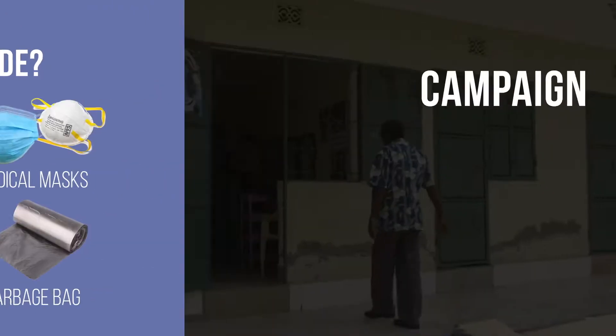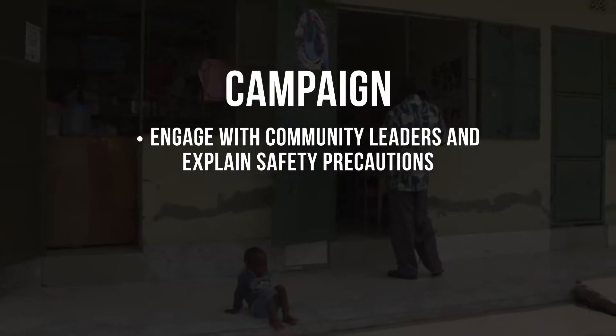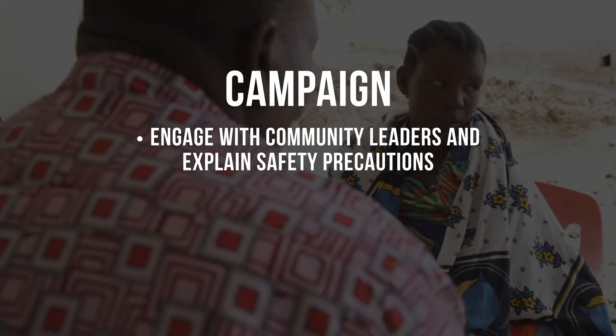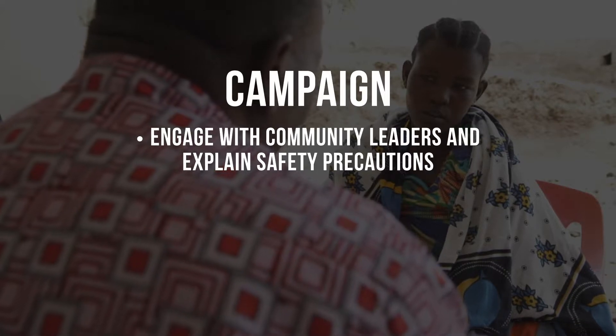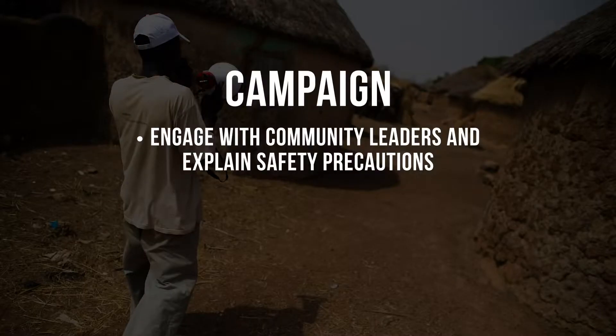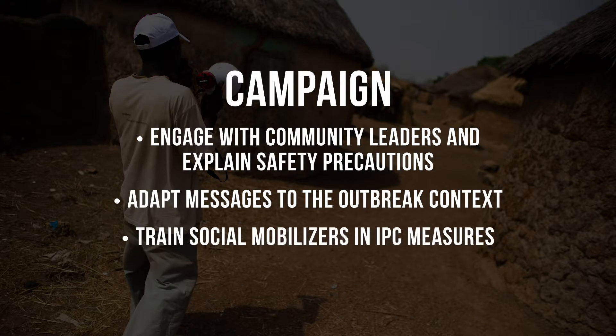When preparing for a campaign, you will need to communicate with the community about what precautions you are taking during the COVID-19 outbreak and why. Engage especially with community leaders and explain the safety precautions you will be following. Open communication is a good way to gain acceptance within the community and ensure your safety measures are successful. Be sure to adapt social mobilization messages to the outbreak context — for example, messages should include information about how people will need to distance themselves and wear a mask if they have one. Train social mobilizers in IPC measures so they are able to support you.